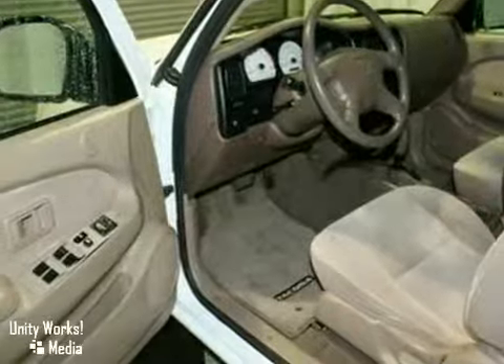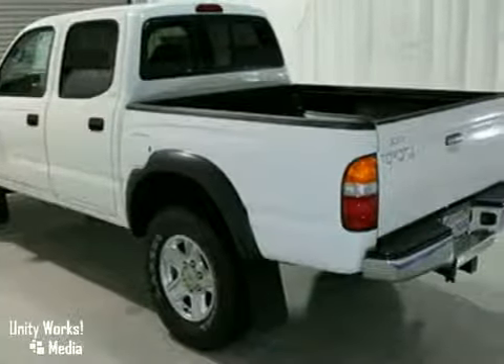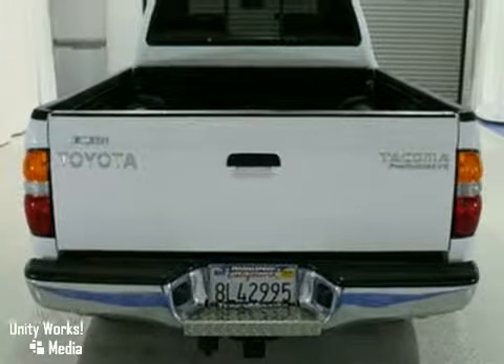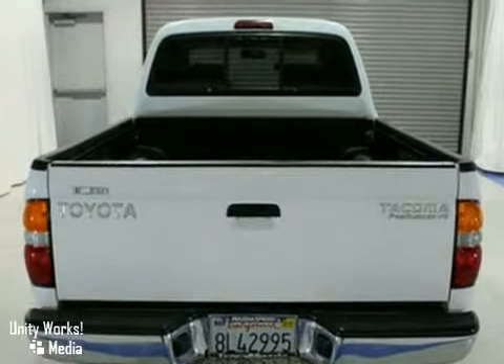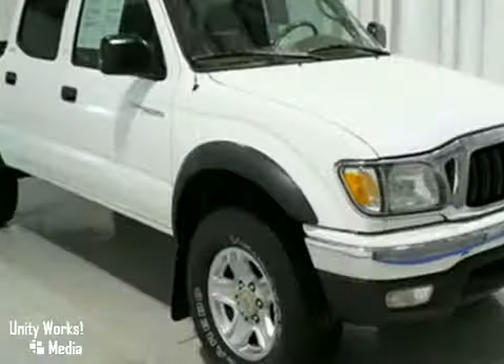Inside, you'll find three power outlets, a superb multi-speaker sound system, analog instrumentation, airbags, and more. Toyota quality, reliability, and toughness will go with you to work or to play in this durable Tacoma.